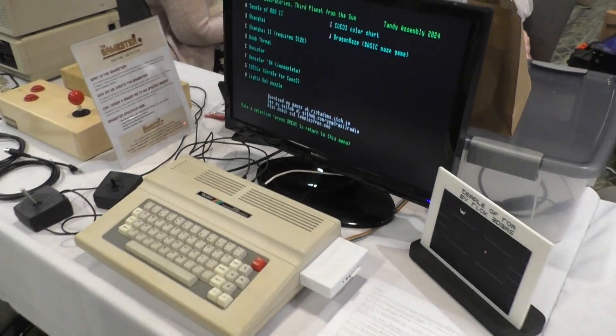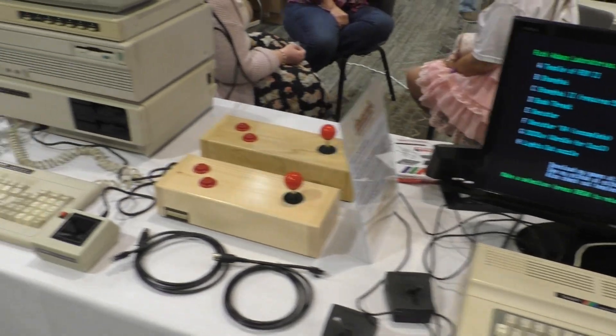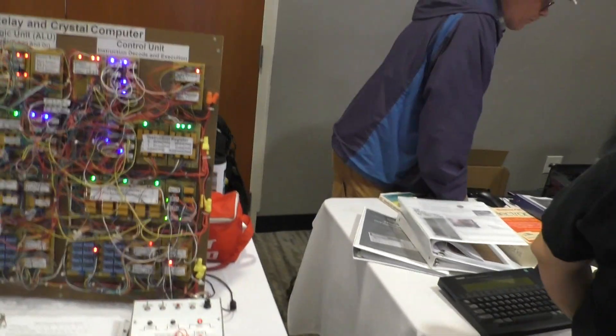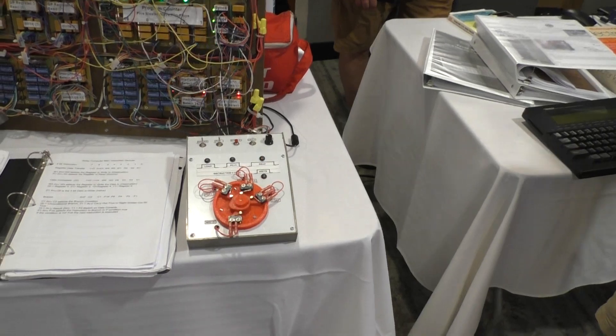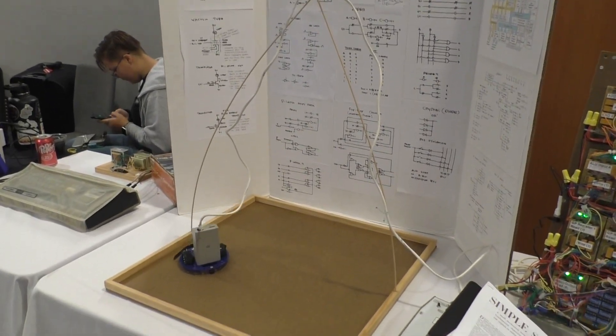Now we see more color computer stuff — that looks like an SD drive type cart plugged into it, some big wooden joysticks, and Tandy PC stuff. This guy brought a relay computer last year, and he also did some development on MC10s back in the day. The relay computer is controlling this little robot — kind of a neat setup.